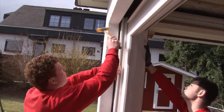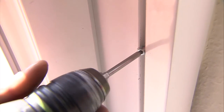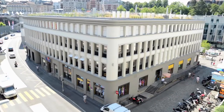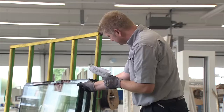Burglar-resistant Heat Seal windows can prove their effectiveness only when they've been installed properly, in accordance with the manufacturer's guidelines. Heat Seal's windows are suitable for offices, private properties and commercial buildings. The police recommend a Resistance Class of 2.